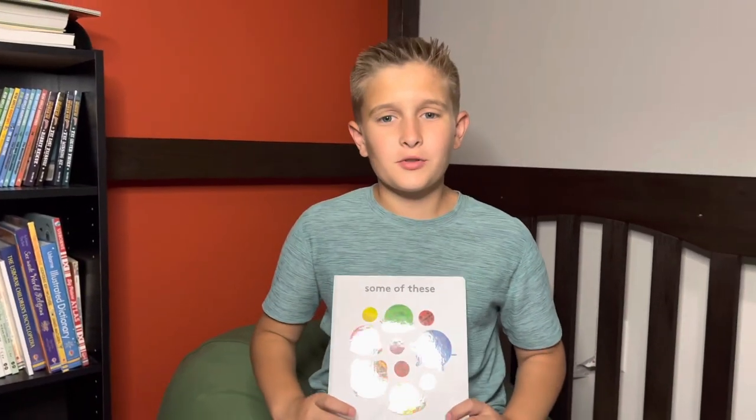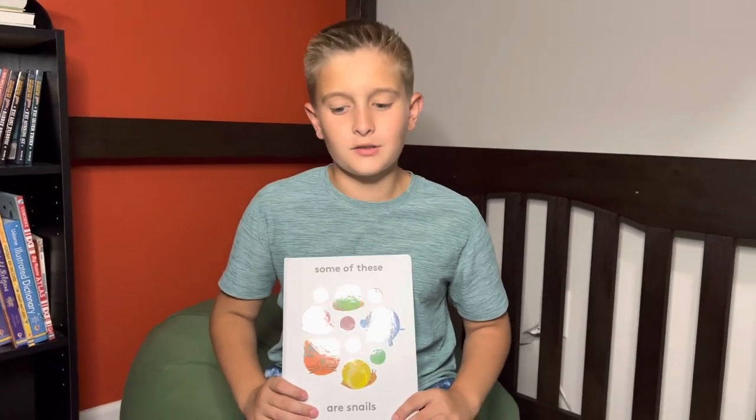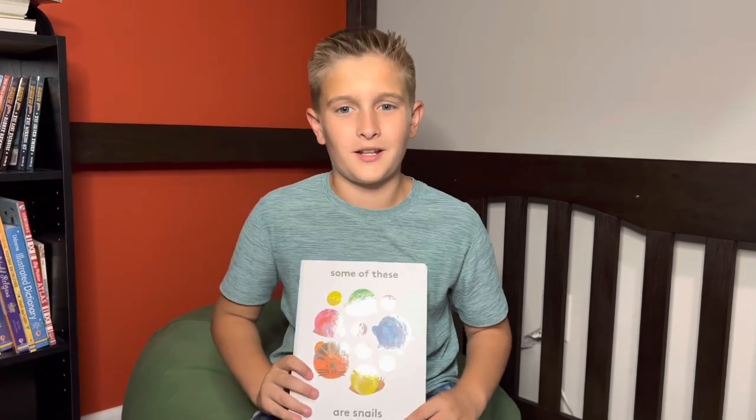Alright, thank you. I hope you enjoyed, and be sure to check out her other book, Circle Under Berry. Thank you for listening, and be sure to like and subscribe if you enjoyed. Thank you. Bye.